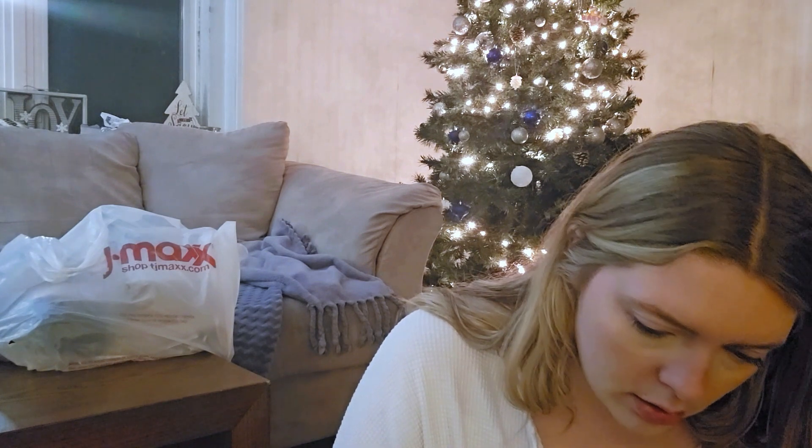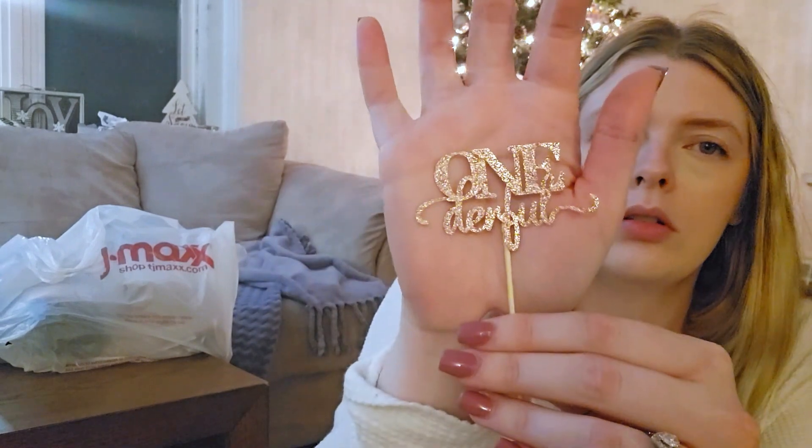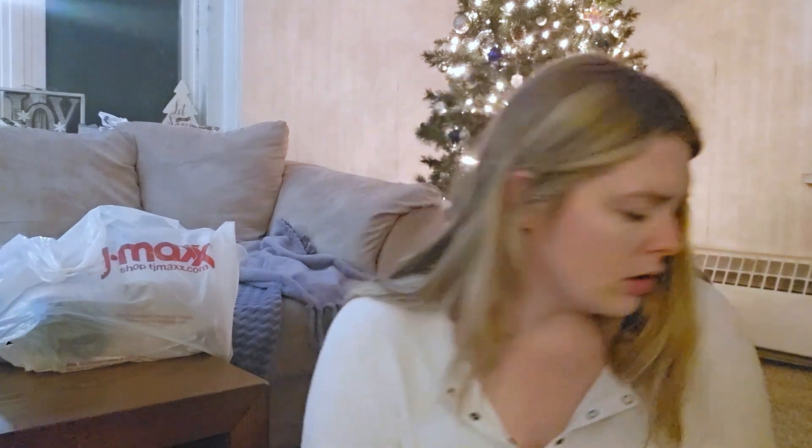I've also got cupcake toppers — these say 'wonderful' and they are also rose gold. These were off of Amazon. I want to say this was a pack of 24, which is plenty enough. And just to stay along those lines, I'll show you her cake topper as well.